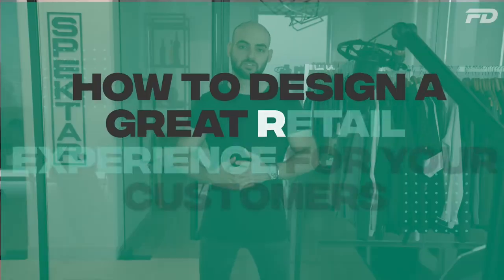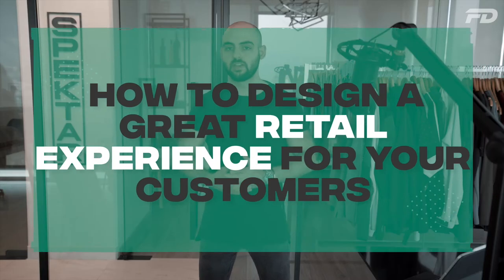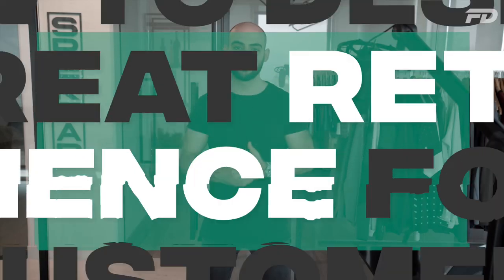While your online store is an extremely important part of your brand and you need to consider every single detail when it comes to the virtual experience a customer is having, the same is definitely true for your physical store. You need to put yourself in your customer's shoes when deliberating every single decision regarding the composition of the space and understand how your customer is going to interpret and interact with your store. This is a way to get maximum benefit out of a store, which as we all know is going to be quite a costly investment.